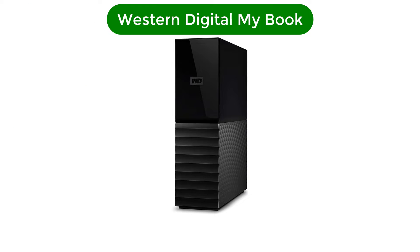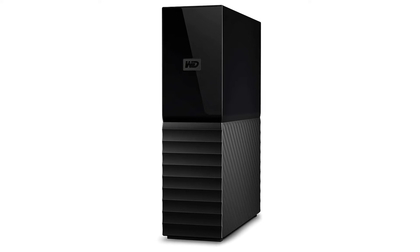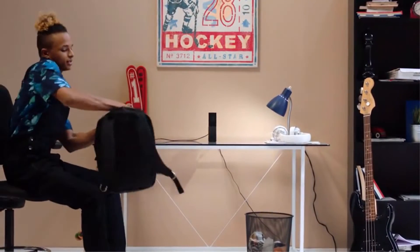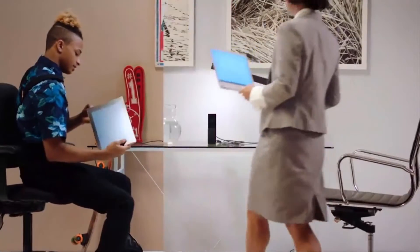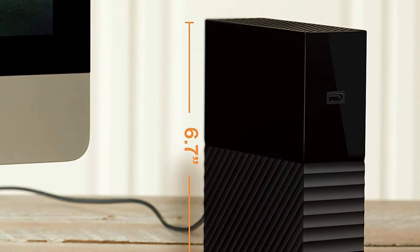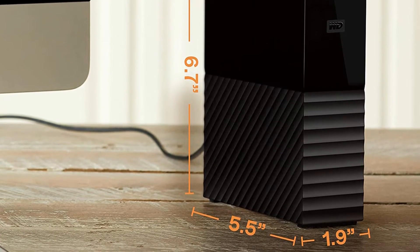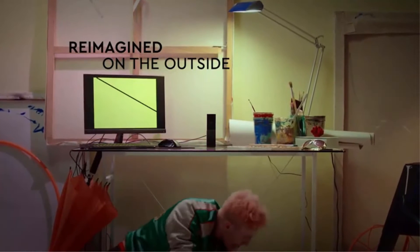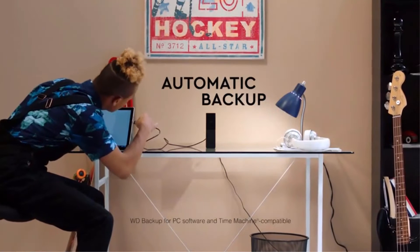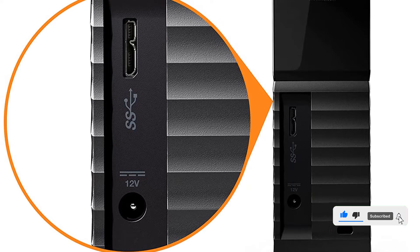Number 2. Our second best pick is the Western Digital MyBook. It may be shaped like a monolith from 2001: A Space Odyssey, but our tests found that the WD MyBook is the best external hard drive for the money. It offers hardware-based 256-bit AES encryption and WD backup software, and it gives you 4TB of HDD space for about $100. Plus, capacities up to 18TB are available. Though MyBook might not be the latest and greatest in terms of drive technology, it makes the absolute most of tried and true methods, and will only cost you pennies per gigabyte.